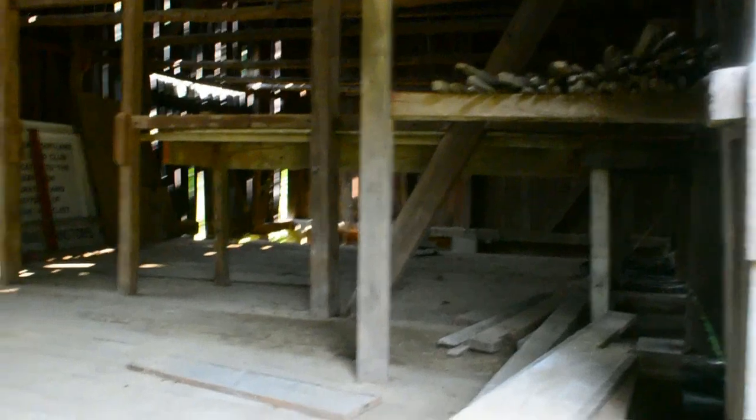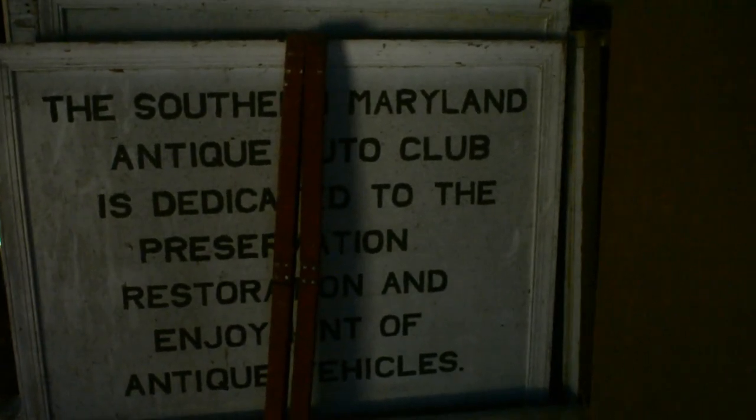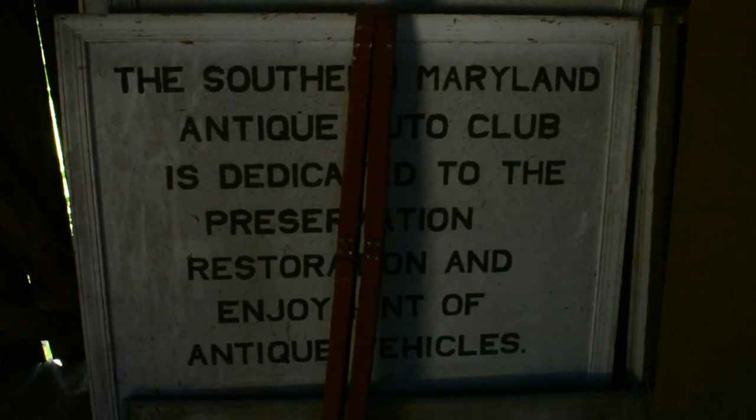There's a box hole thing right there — man, this is old. Box hole, look at this, there's a ladder that goes up. This is crazy. 'Southern Maryland Antique' — I can't really read that just because of the words. Look at these old signs guys, pretty cool.